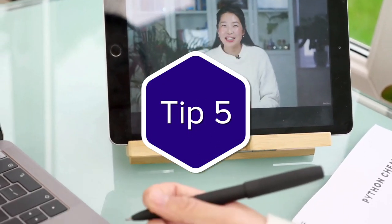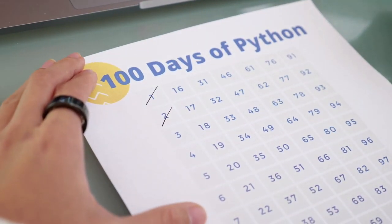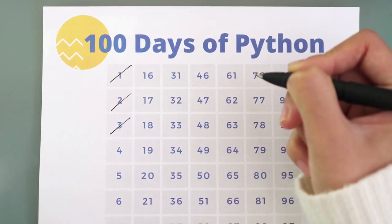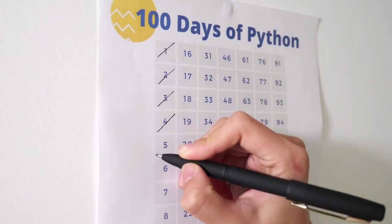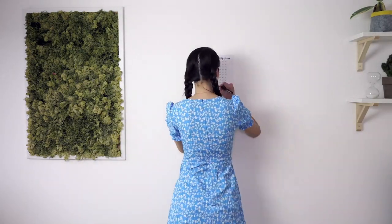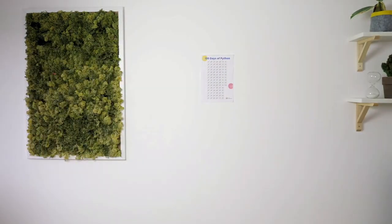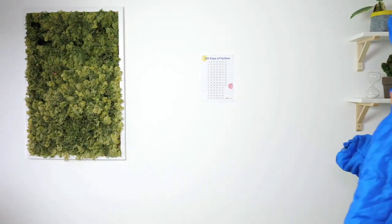Tip number five: celebrate after you complete each day. Because this course is designed to take you from beginner to professional, as you go from day to day, there will be less and less tutorial and more and more practice. To keep you on track, I've created a 100 days of code poster. Once you complete a day, you can check it off on the poster. So print it out, put it up on a wall, and take each day as a challenge. Reward yourself after each day you tick off, and day by day you'll learn and grow as a developer.